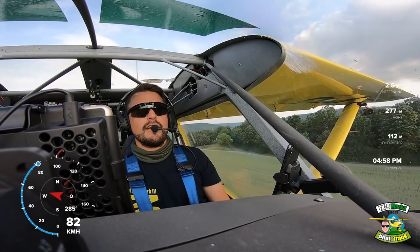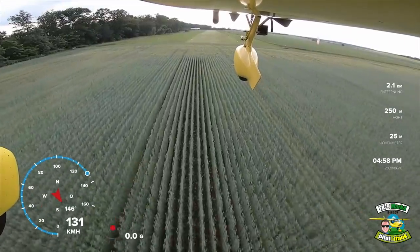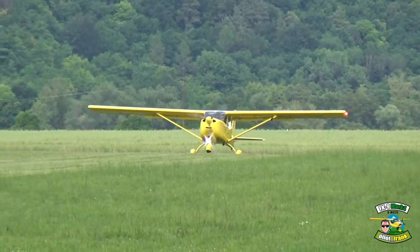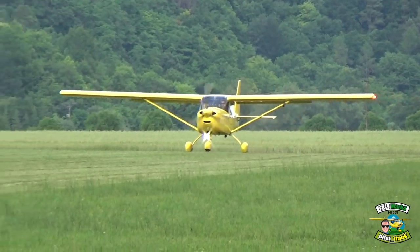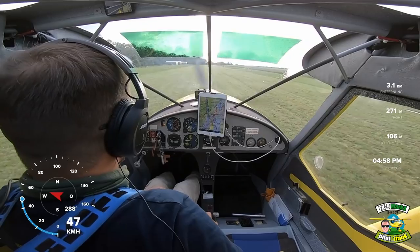Zweite Klappe, wir haben 80 km/h stehen. Wir sind ein bisschen langsamer als sonst. Bin alleine – das ist okay. Das war schon fast eine Short Landing, ne? Das war wirklich fast schon ungewollt.